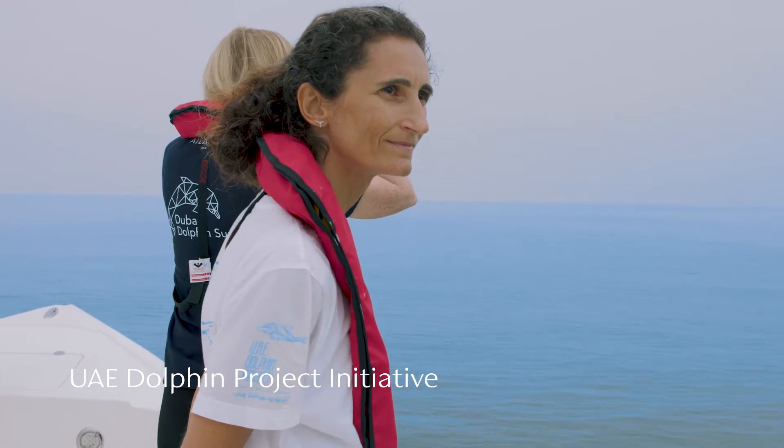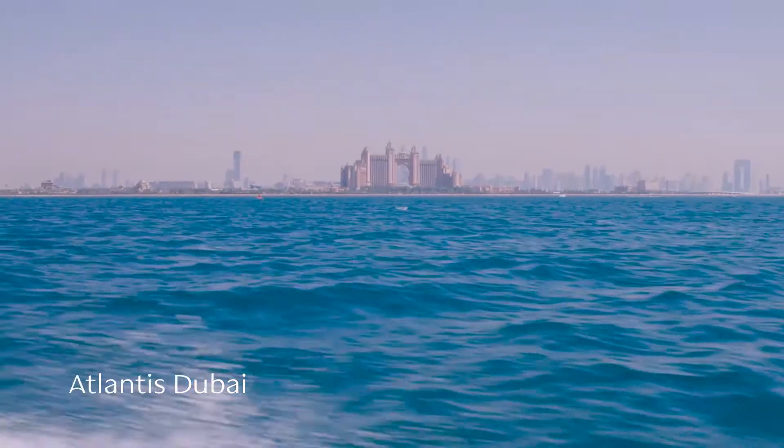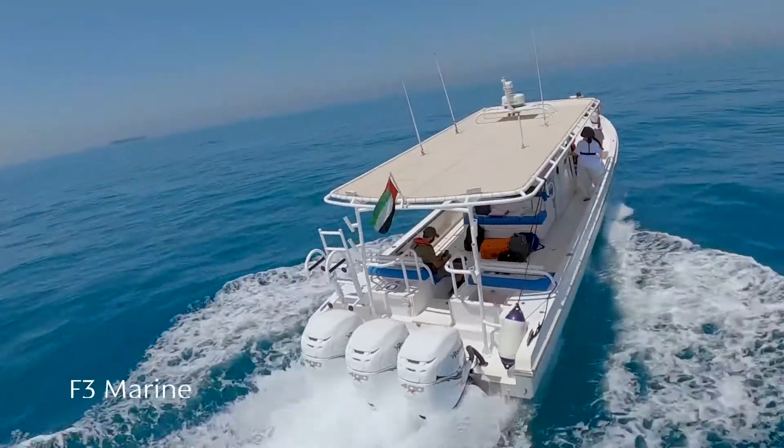This project is happening under the UAE Dolphin Project initiative, supported by Zayed University and also funded by Atlantis Dubai in addition to F3 Marine. Without these partners, this project would not be happening.